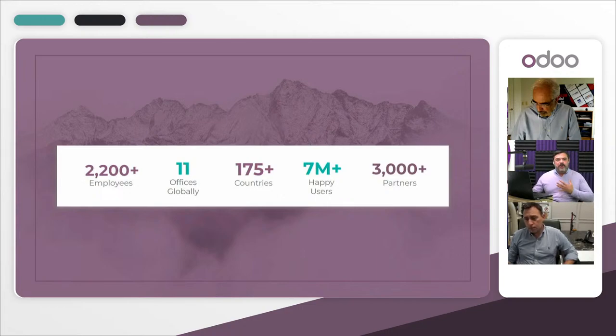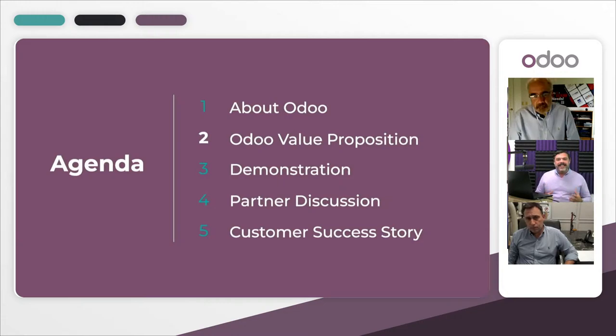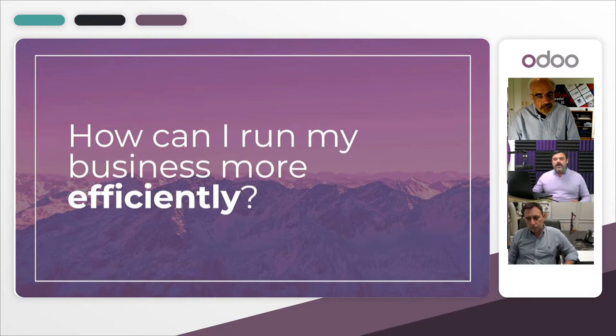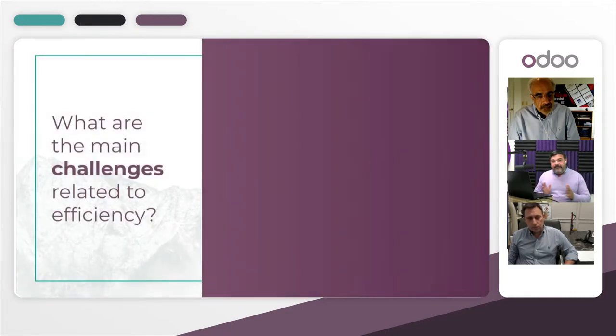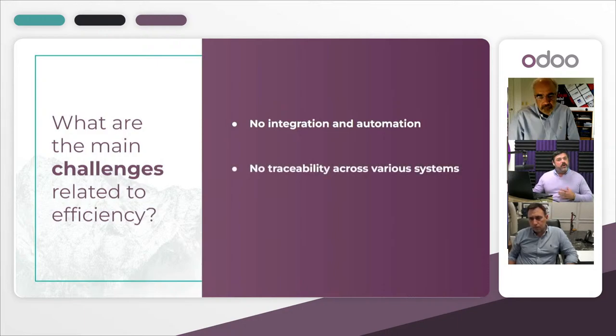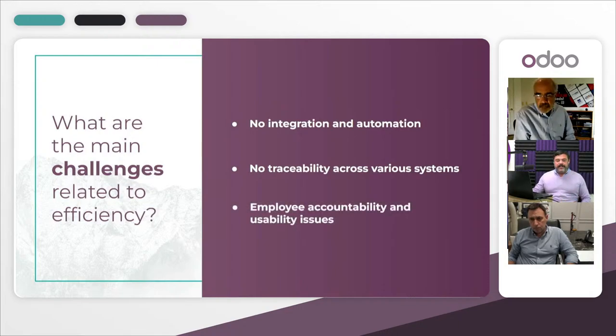Now let's learn about where we live in the marketplace. As a business owner or manager, you may ask yourself: how can I run my business more efficiently? Challenges face us every single day. Are they about integration, lack of automation, no traceability across various systems, employee accountability, or usability issues? Having easily usable technology is important for keeping employees happy and productive. When it comes to stone fabrication, there are also unique challenges specific to that sector.